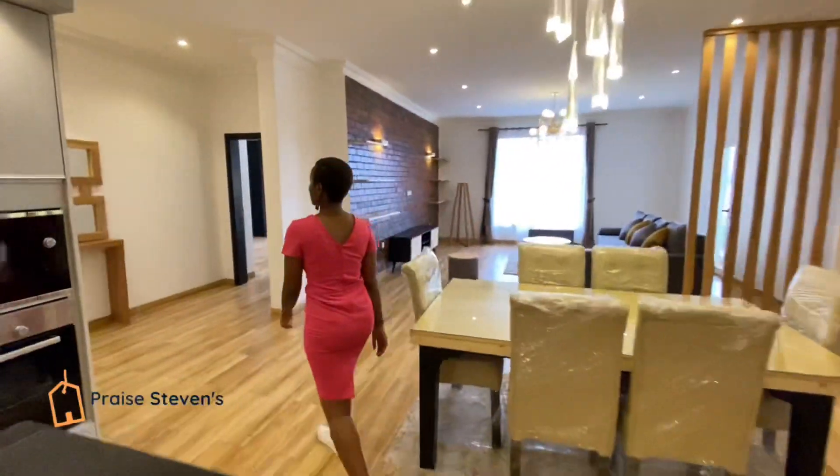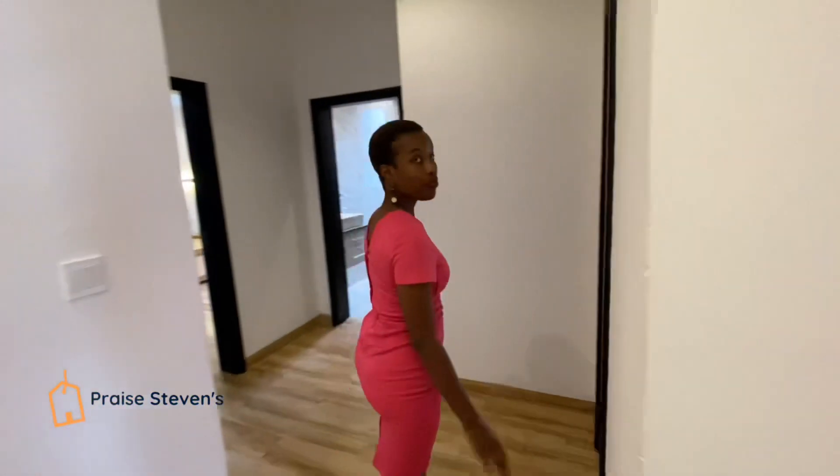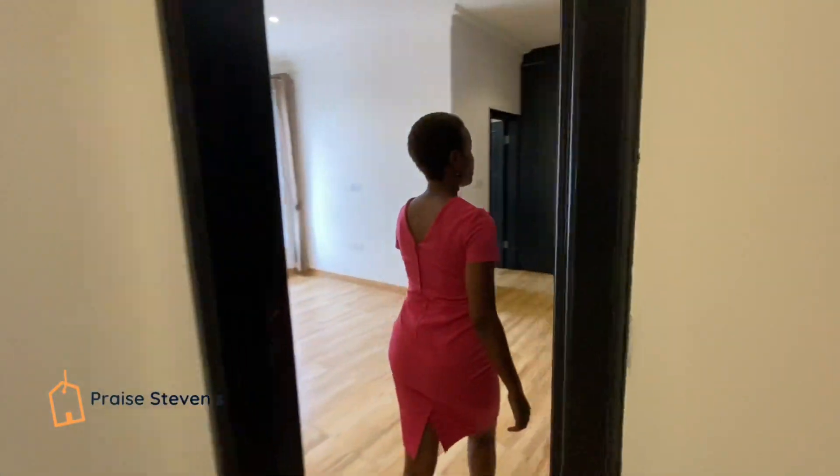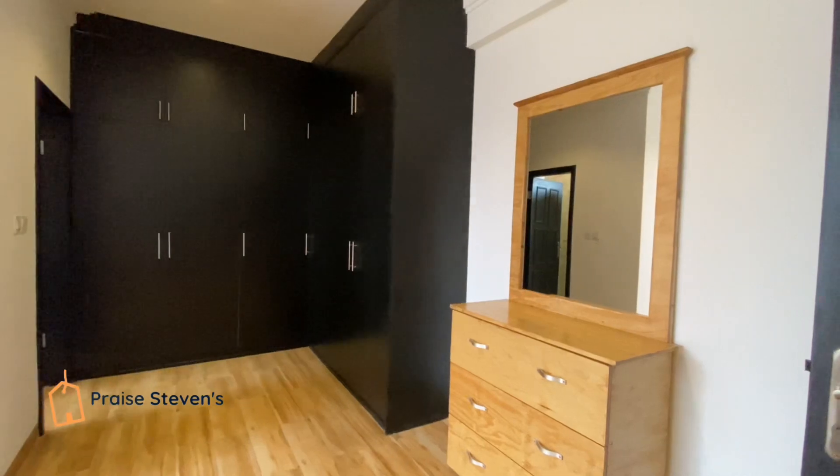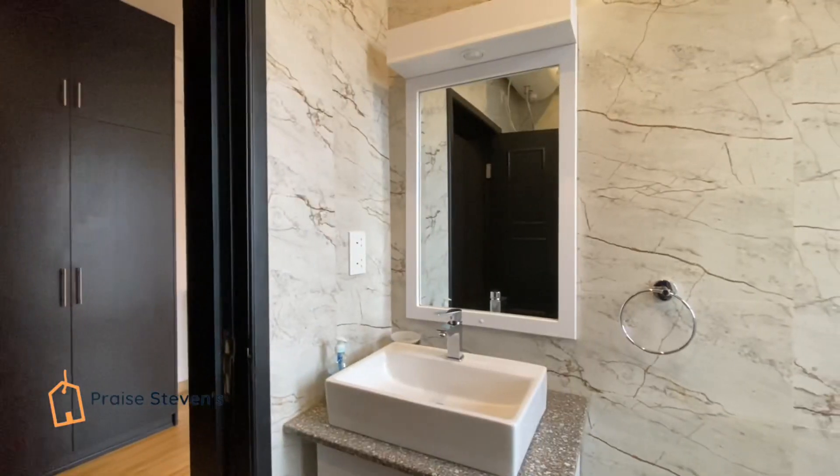As you continue to walk through the apartment, you will pass the first of two minor bedrooms. This bedroom has built-in wardrobes, its own private ensuite shower, basin and toilet.